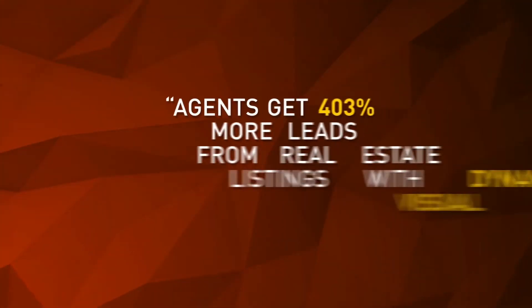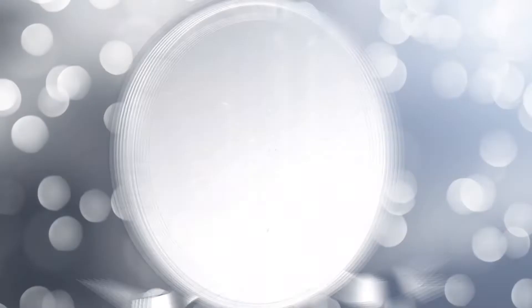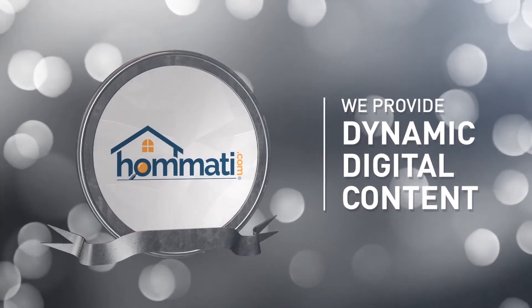With dynamic visual content. Agents get 403% more leads from real estate listings with dynamic visual content. Introducing Homati — we provide dynamic digital content which is designed to get your home noticed.